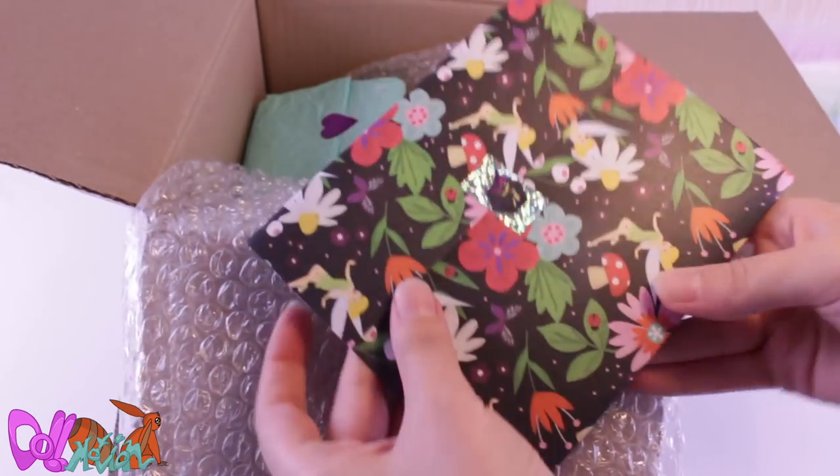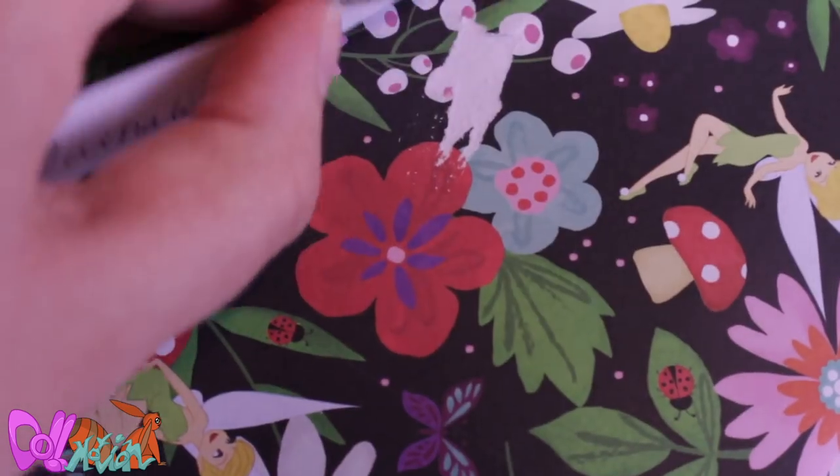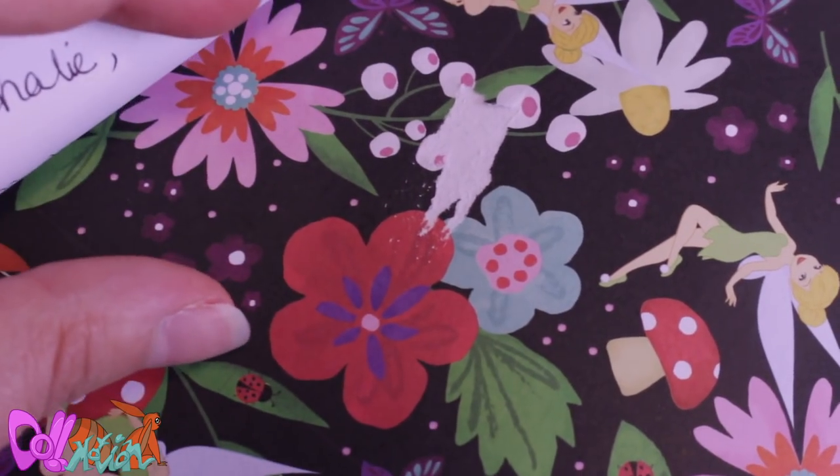We got a pretty Tinkerbell print, and a letter from Deanna. I will not read it out loud, but I will mention some things in the video.